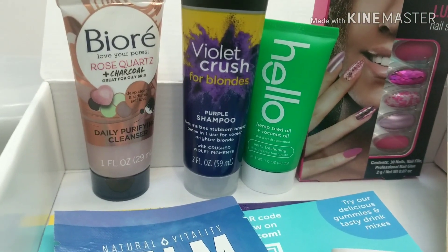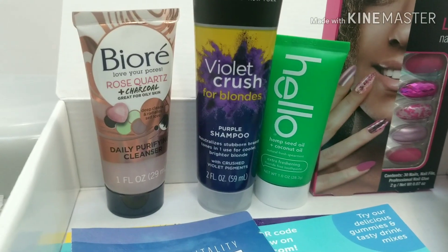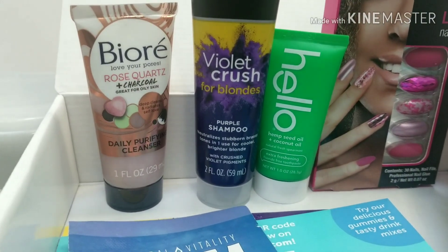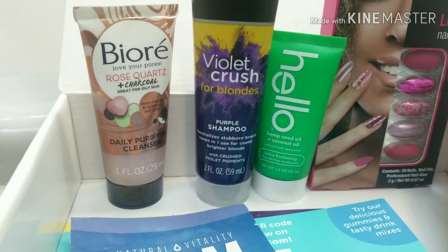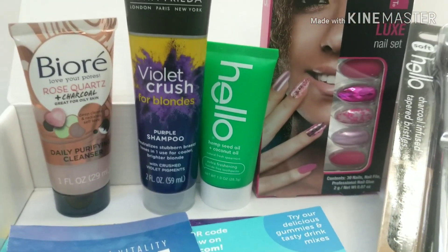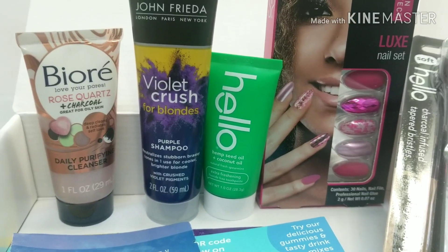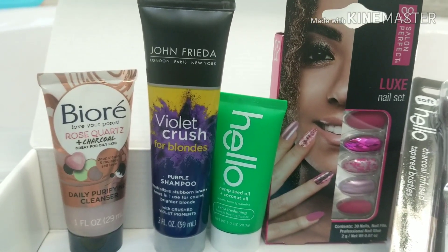Then the Hello brand — I got a charcoal-infused toothbrush, and then the Hello toothpaste, the hemp seed and coconut oil. Sounds different! I've tried the Hello toothpaste with the charcoal — it was okay. I'm not too crazy about the charcoal toothpaste, but I will give it a try.